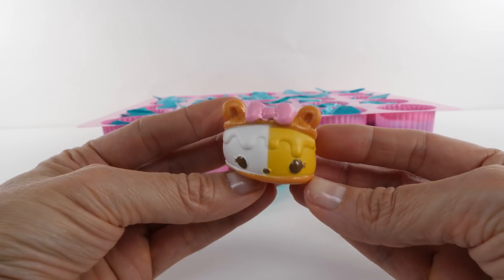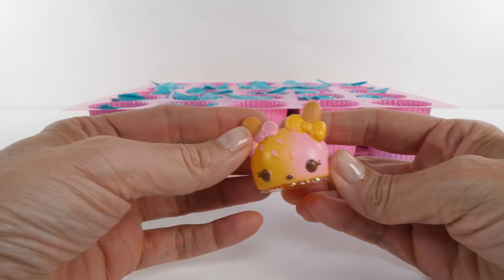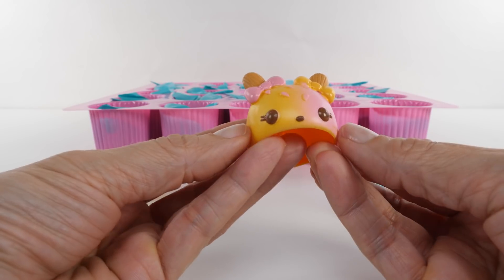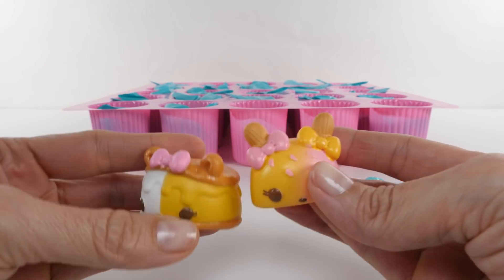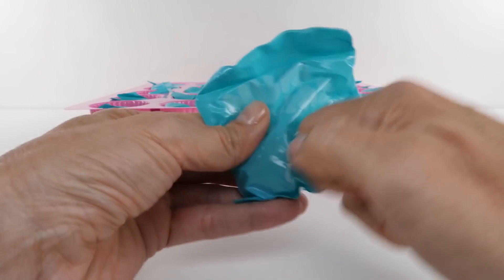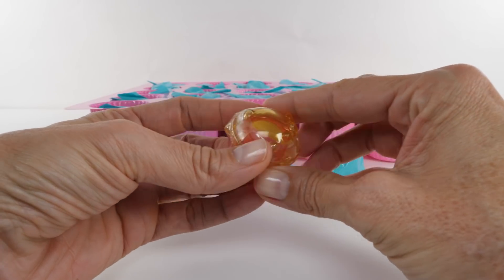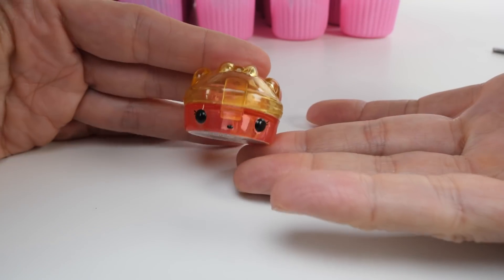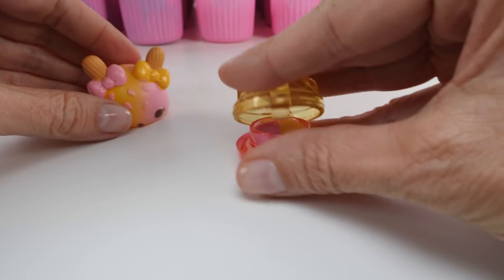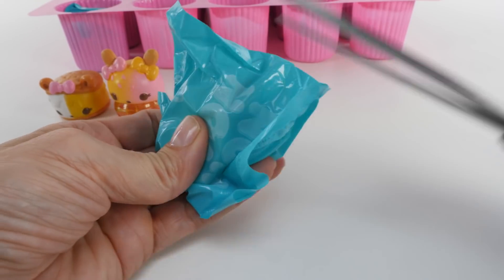Mmm, smells vanilla-y to me. Adorable! This one doesn't smell like much, but they look cute together. Look how cute they match! This one feels hard, not squishy. Oh look at that, it's a lip gloss! I definitely see a little color scheme happening here - this is pink and yellow.